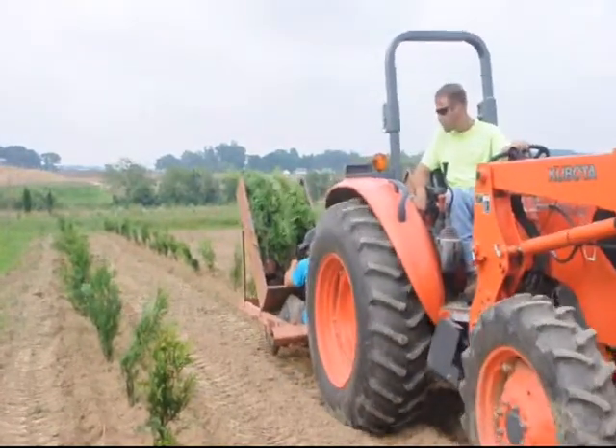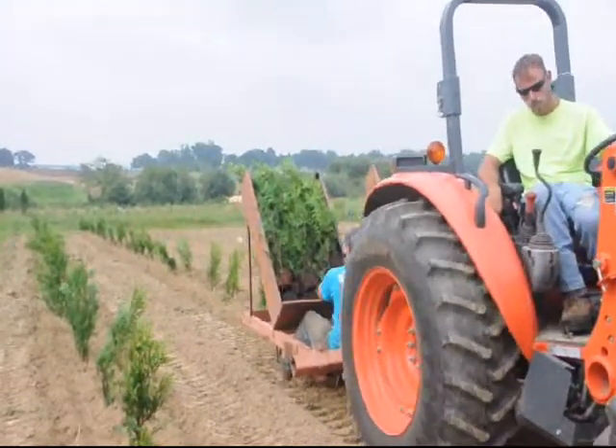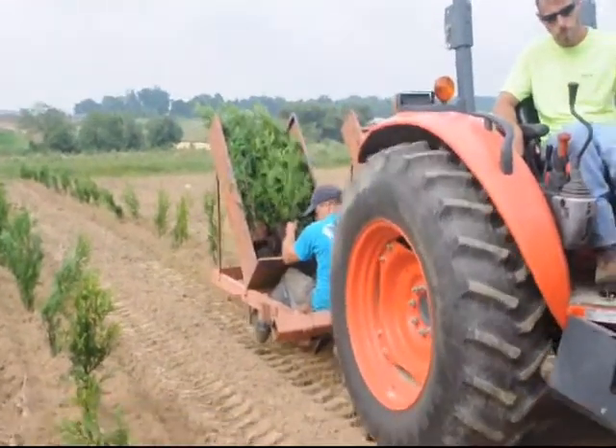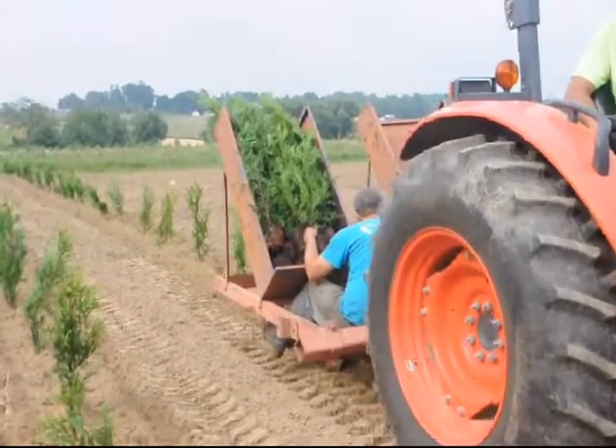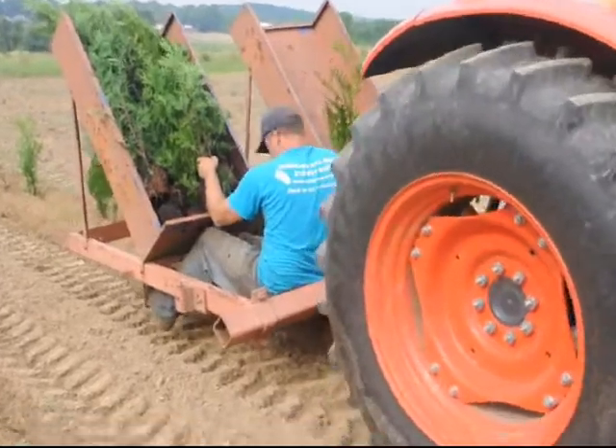We're planting arborvitaes in our extra ground. We have lots of fields that we plant trees in. If you wish to get some trees, we sell trees. We also have equipment such as you see here — a tractor and a tree planter — that you can lease from us as well.